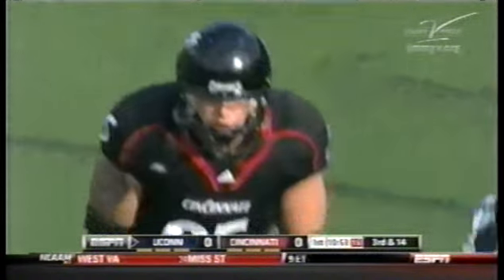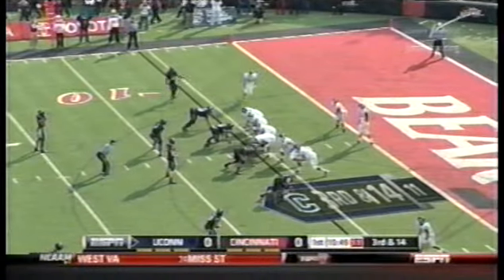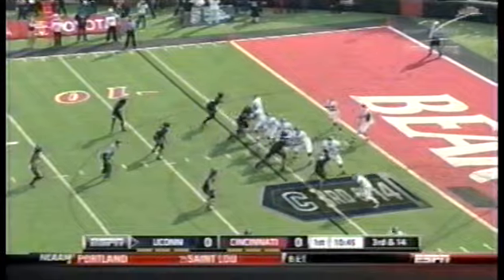He's a defensive tackle, and you don't see that from an interior defensive lineman very often. Plays with high energy and a high motor. Here's another guy that's turning himself into a high draft pick.